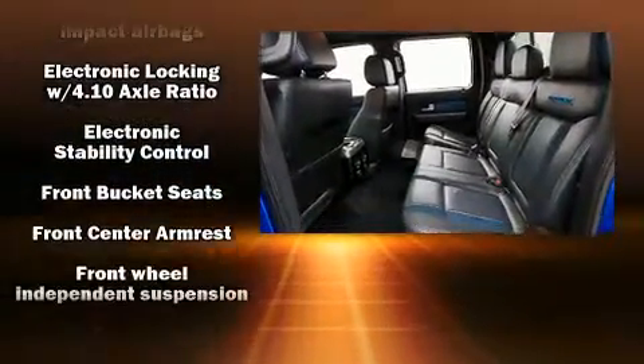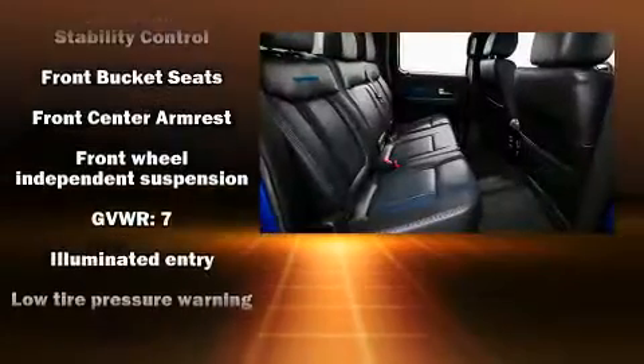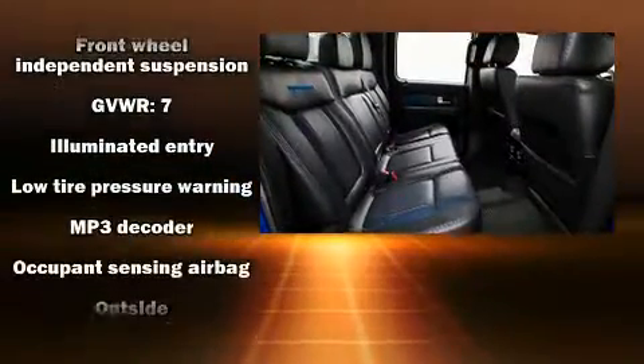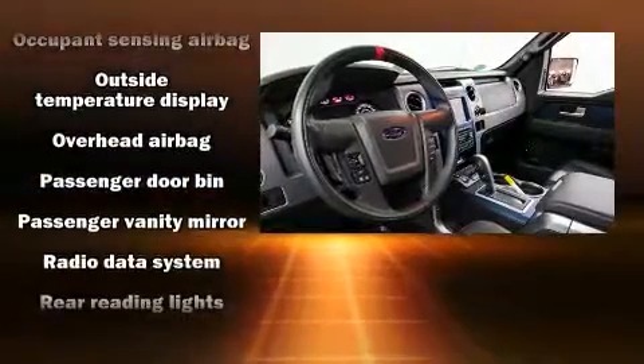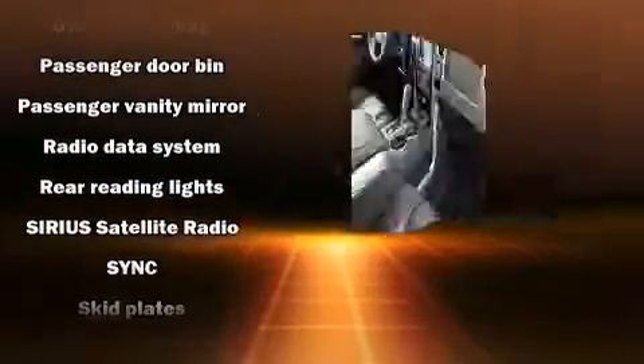Passenger security is always assured thanks to the various safety features such as dual front impact airbags, head curtain airbags, traction control, a panic alarm, and four-wheel disc brakes with ABS.